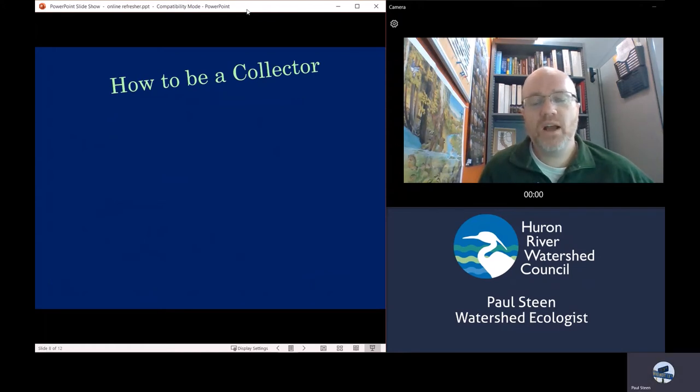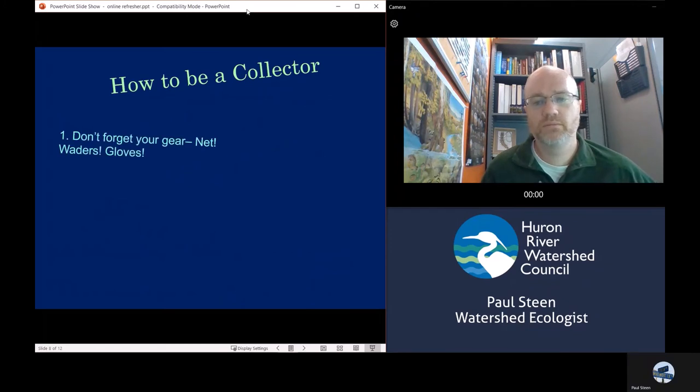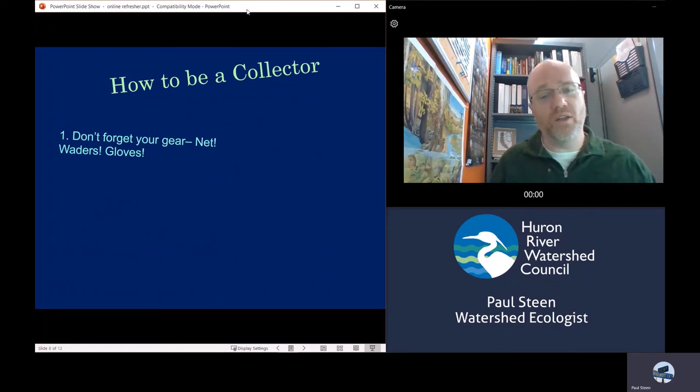Now let's talk about how to be a collector. Collectors — no one's going to remember your gear but you. Don't forget your waders. Remember, we have those long gloves that go all the way up your shoulder to keep you dry. Don't leave the building without them — that's your responsibility.